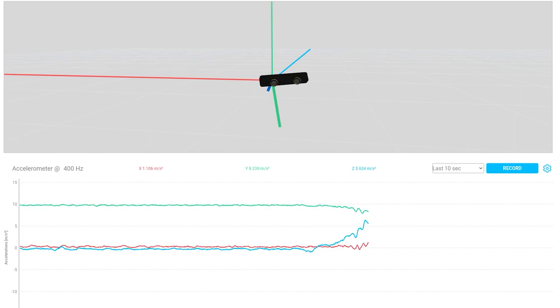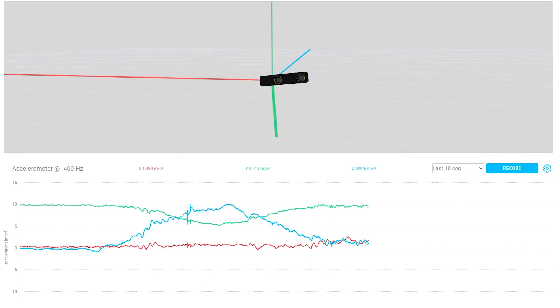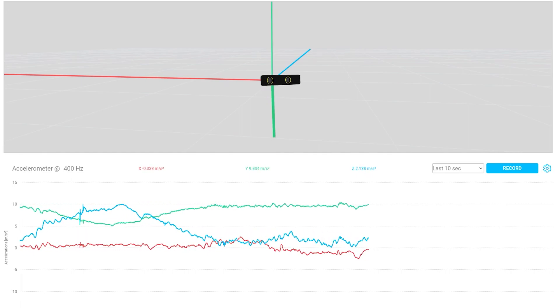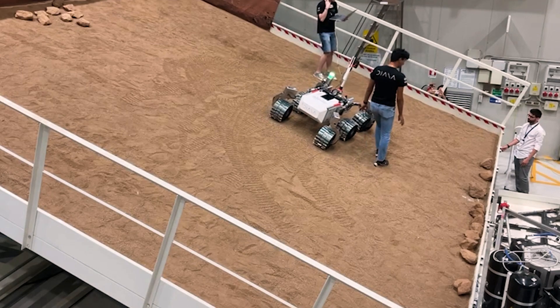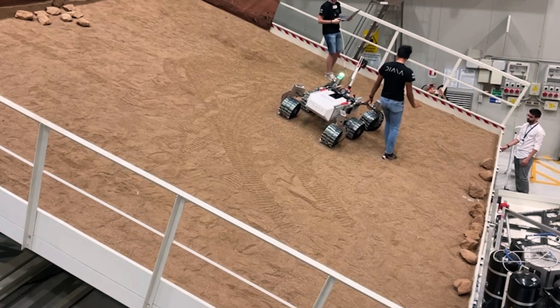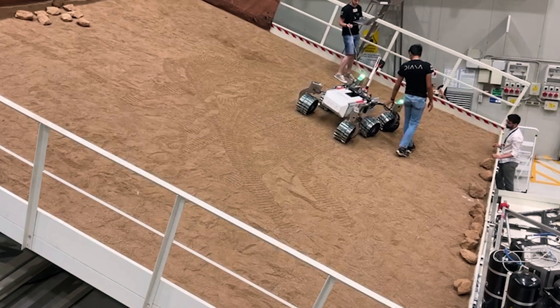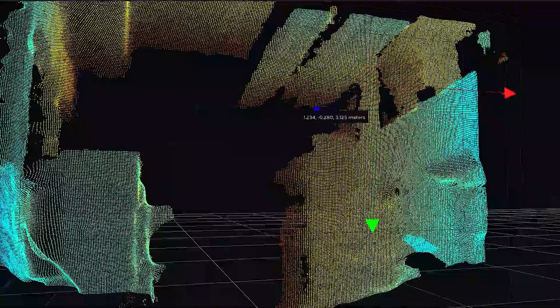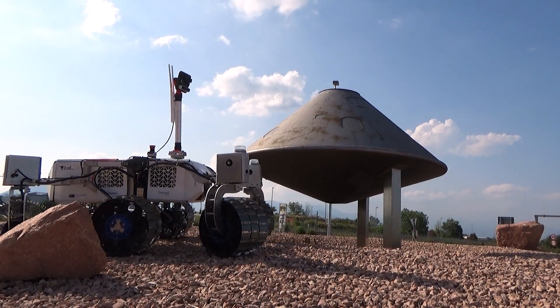Onboard data processing is handled by a Linux-based NVIDIA Jetson Xavier. The rover's software is organized in layers of abstraction. Communication with the ground segment occurs through a Wi-Fi access point, while rover modules are interconnected via Ethernet using the MQTT protocol. A new software stack for pose estimation has been created this year, combining data from up to five sensors and environmental information from depth cameras. This is used by software services for semi-autonomous and fully autonomous navigation.